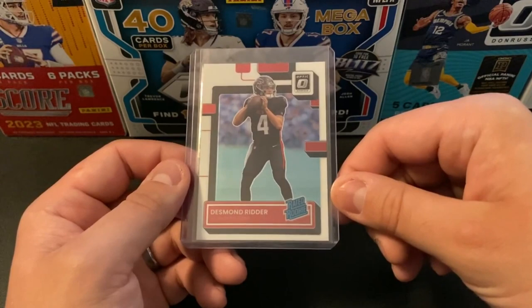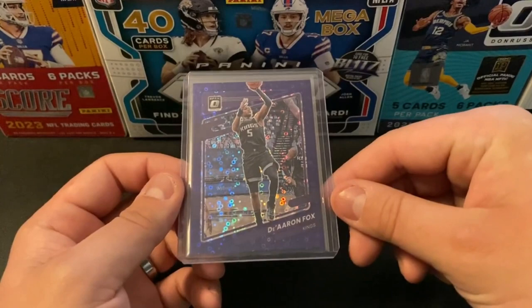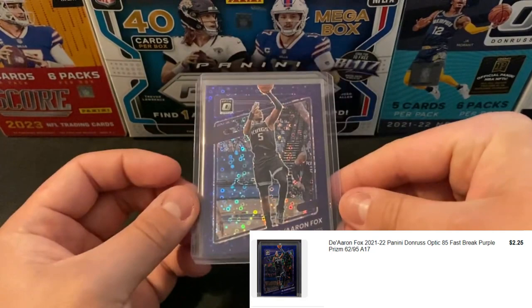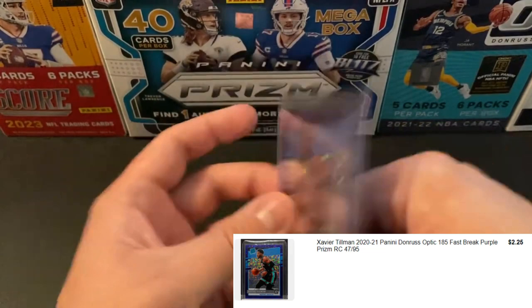I had originally bid on something like 20 different cards, and was able to snag a few down the stretch to make it worth my while. Got the De'Aaron Fox — this is going to be the Purple Fast Break, numbered out of 95. Very cool color match on this one, definitely happy with that. And as a Grizzlies fan, the Xavier Tillman Purple Fast Break as well, also numbered out of 95. Thought that was a pretty good deal — that might be a PC card there.